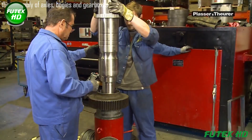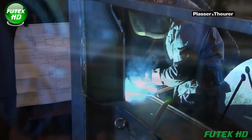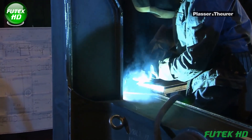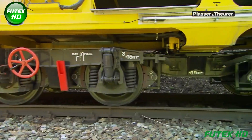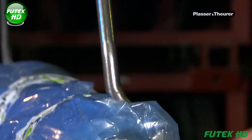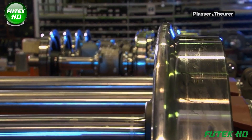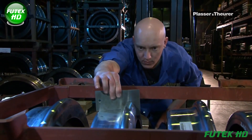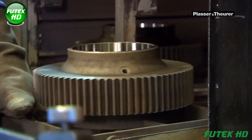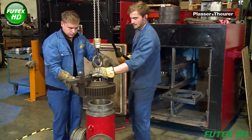The assembly of axles, bogies, and gearboxes for track maintenance machines requires exceptional precision and expertise. At Plant 6, a team of 35 employees manufactures custom-made running and driving gears tailored to the needs of various machines, including in-house production of bogie frames that vary significantly in size and design depending on specific requirements such as axle load capacity and speed. One of the primary components of a bogie is the wheel axle, sourced from leading suppliers, though the assembly of these axles is done in-house at Placer and Thurer.